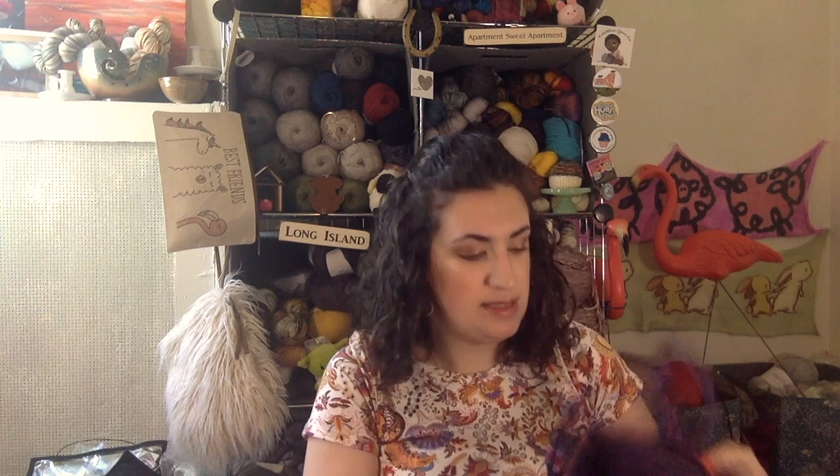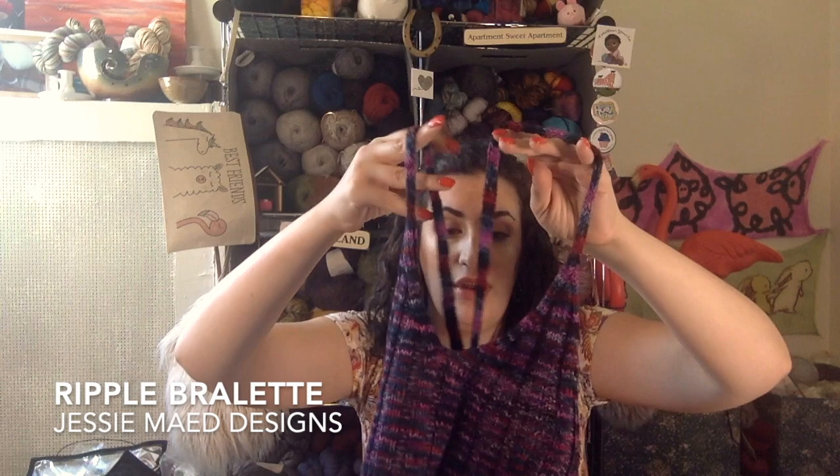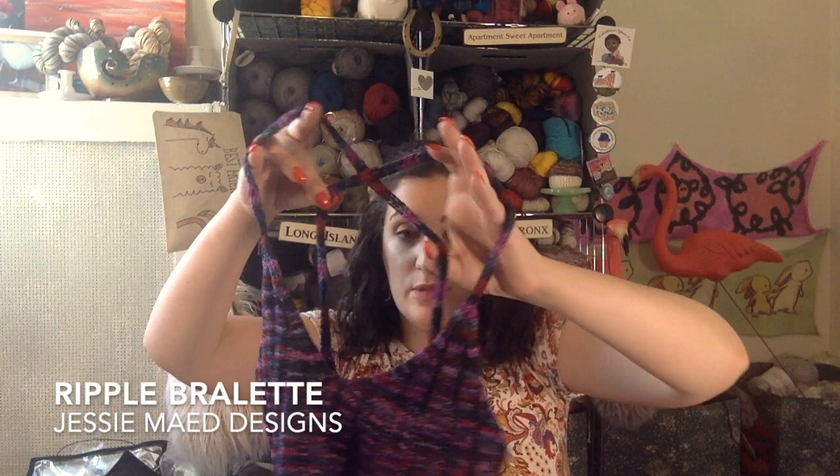I do have a finished object even though I've not been feeling so great. I showed this as a WIP last time and I finished it right after recording. This is the Ripple Bralette by Jesse May Designs, knit out of Lola Bean Yarn in the Bean Sprout base in the Nymphadora Tonks colorway.